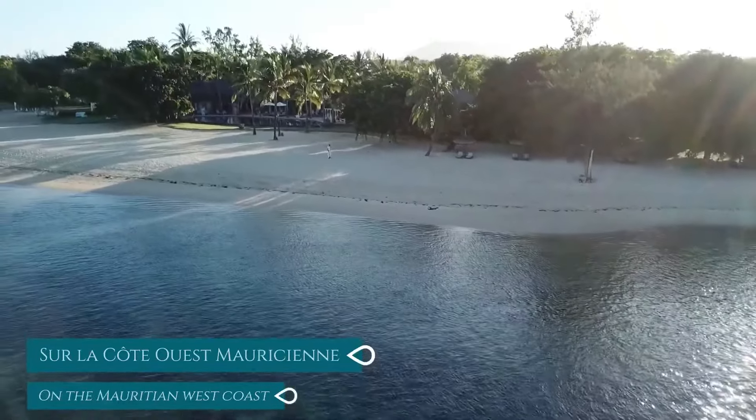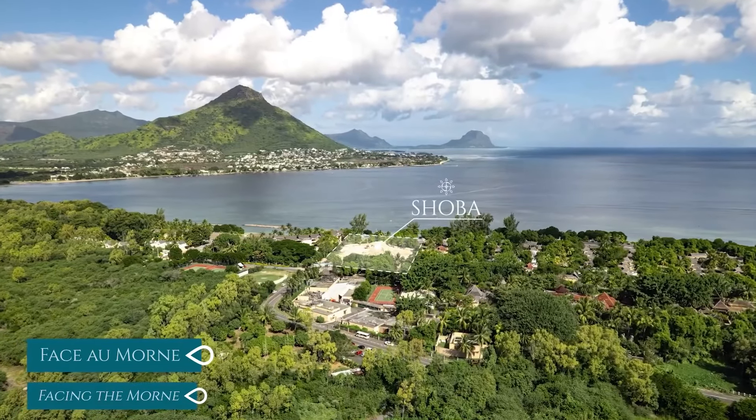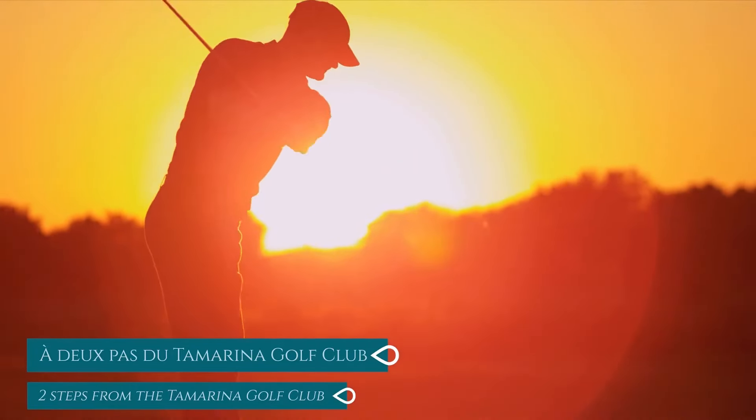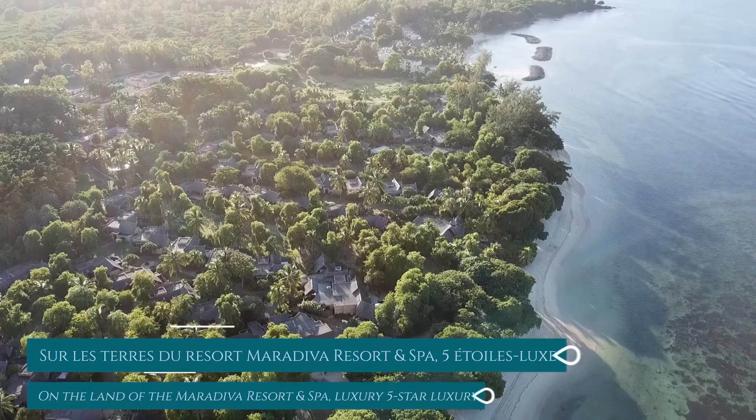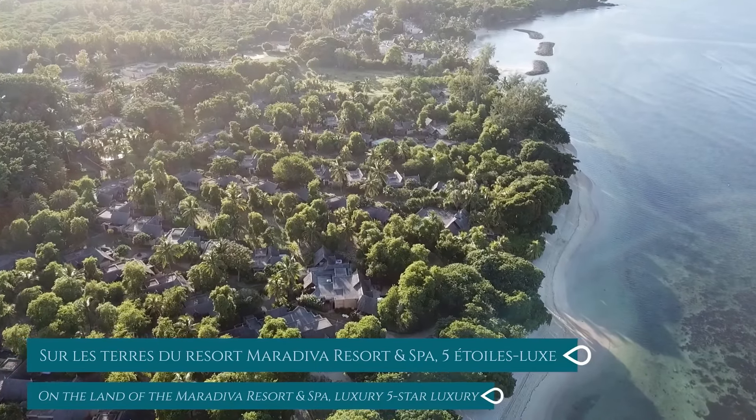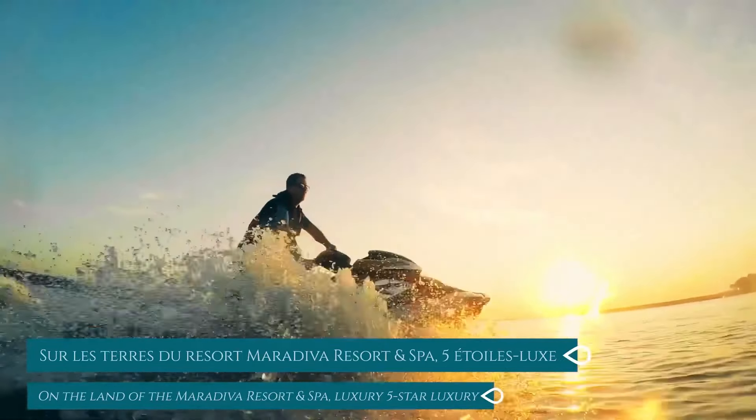On the west coast of Mauritius, near Flic-en-Flac and Tamarin, 17 exceptional properties have been designed, shaped, and cut like precious stones on one of the most beautiful beaches of the Mauritian West Coast, Wolmar Beach.